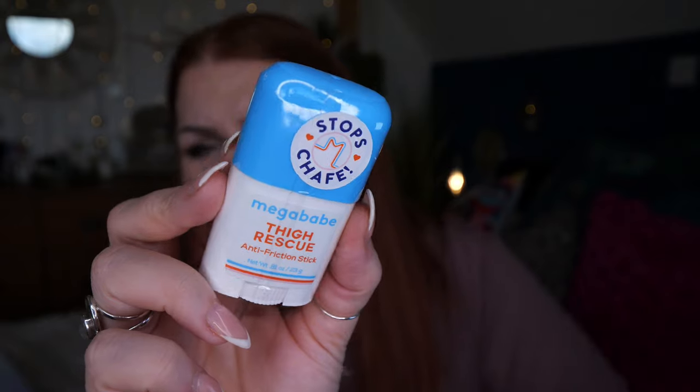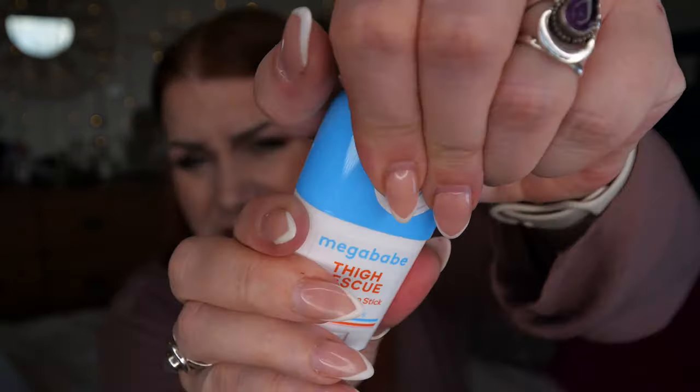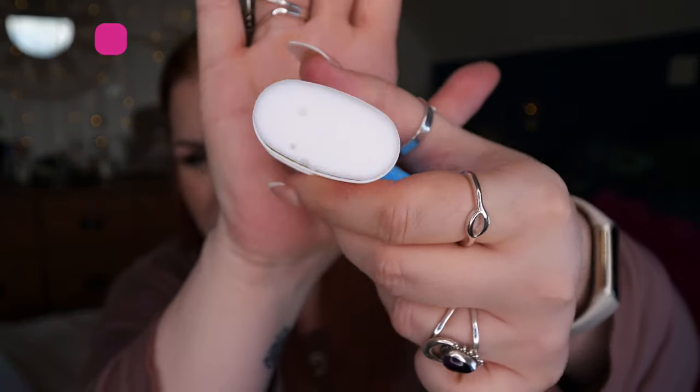Next is Thigh Rescue by Mega Babe — it's an anti-friction stick, 23 grams, a mini size. My thighs meet in the middle when I walk in summer and I wear a lot of dresses, so chafing sticks are amazing. It's like a deodorant stick — pop it in your handbag, use it once or twice a day and no soreness whatsoever. You can also use it for armpits, under your bra strap, under your belly — anywhere you get rubbing. I definitely recommend it.